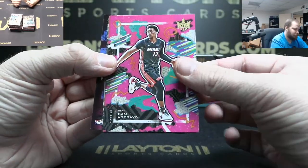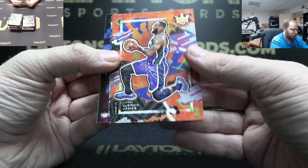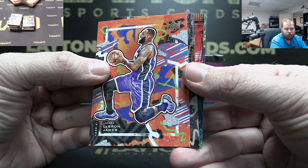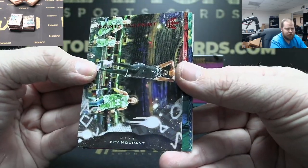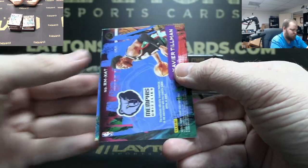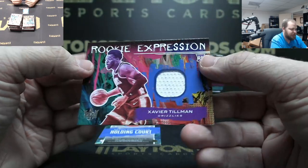Khris Middleton, Adebayo, LeBron James base. Got red Kevin Durant to 149. Grizzlies Xavier Tillman jersey.